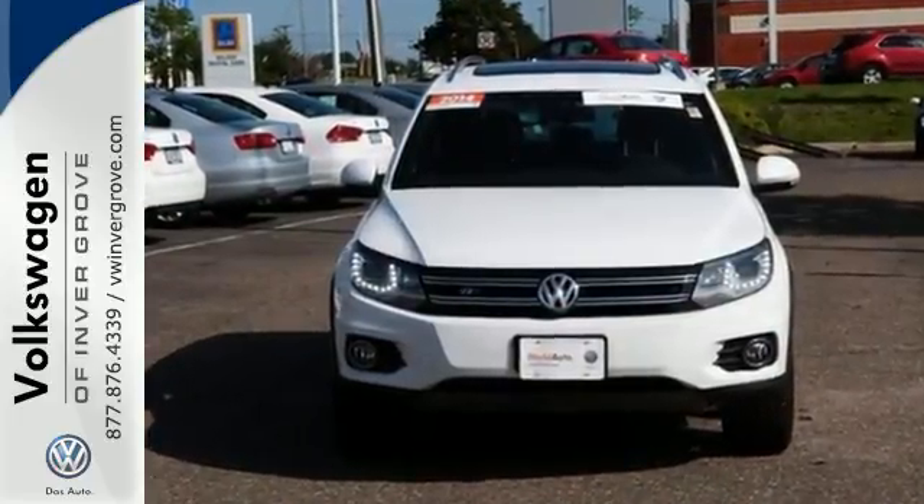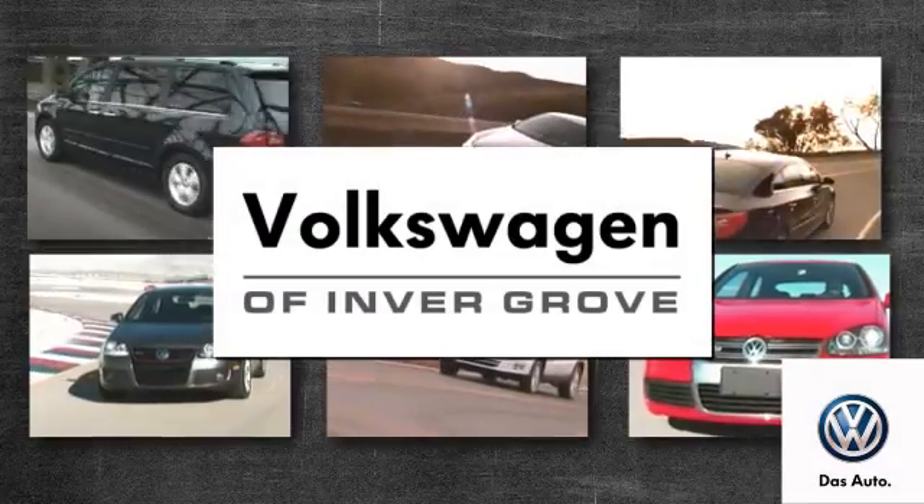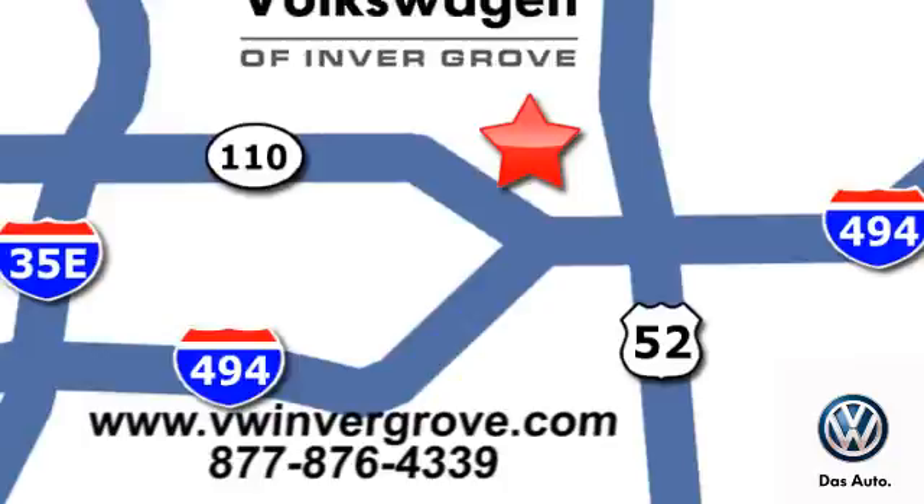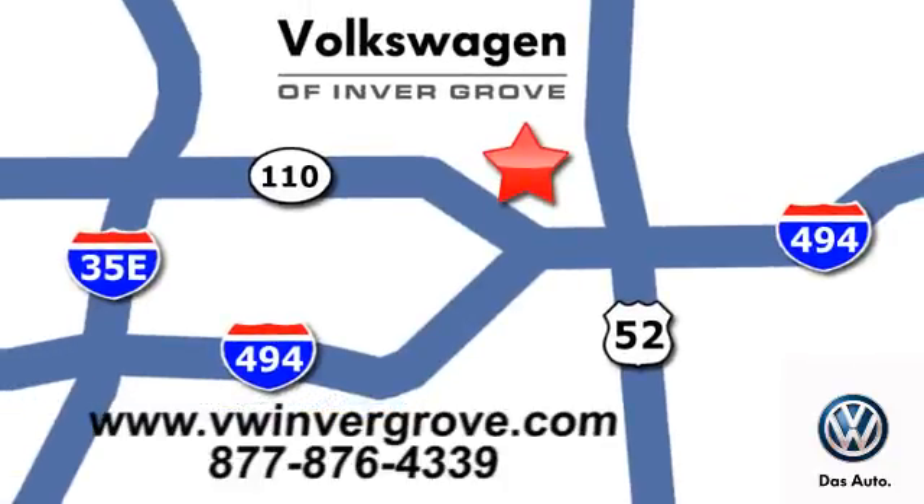Check it out today. Volkswagen of Inver Grove — it's better here and we'll prove it. We're conveniently located at 1325 50th Street East in Inver Grove Heights, Minnesota.